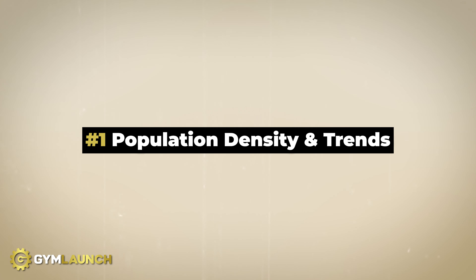Let's talk through the three things you need to check before signing your lease. The first one is population density and trends. This may sound crazy, but it's very important.